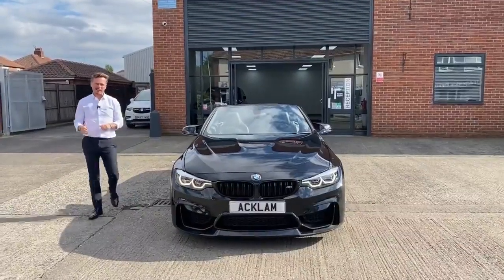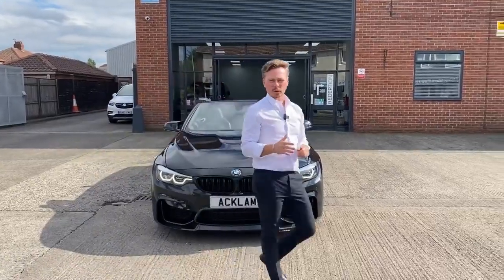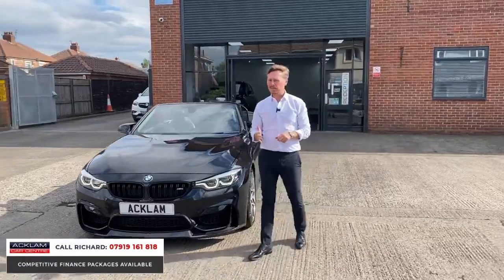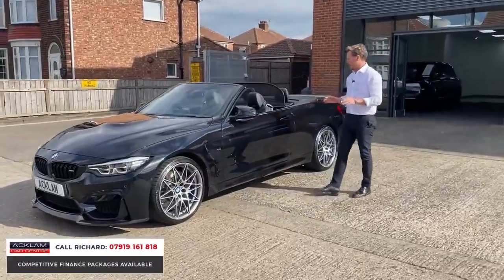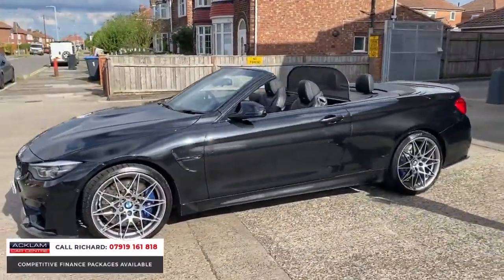This is a near-perfect example of the BMW M4 Competition. 2020 registration, excellent service history, just been serviced at 9,400 miles. It's only done 10,400 miles in black sapphire. If you're looking for one, I do believe this is a real top example.